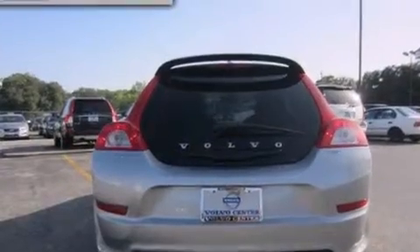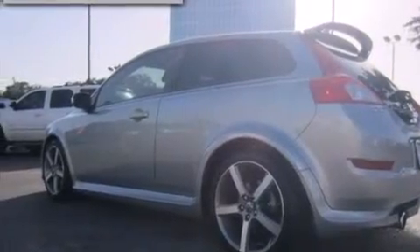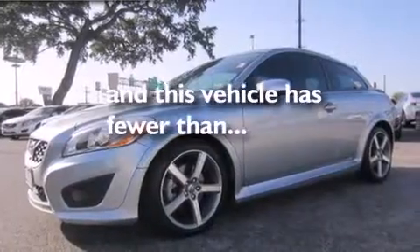Features include a rear window defroster, an external temperature gauge, a leather-wrapped shift knob with aluminum trim, anti-submarine seats, a collapsible steering column, rear window locks, rear fog lamps, a traction control system, a keyless entry system, and this vehicle has fewer than 58,000 miles on the odometer.